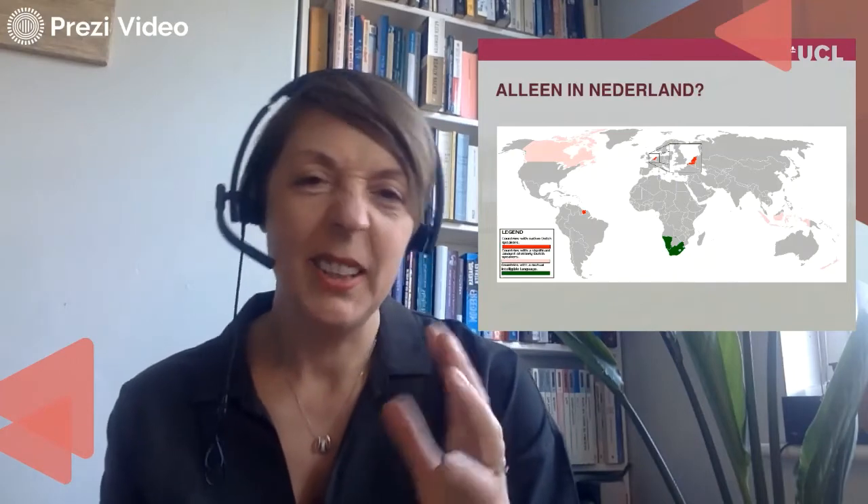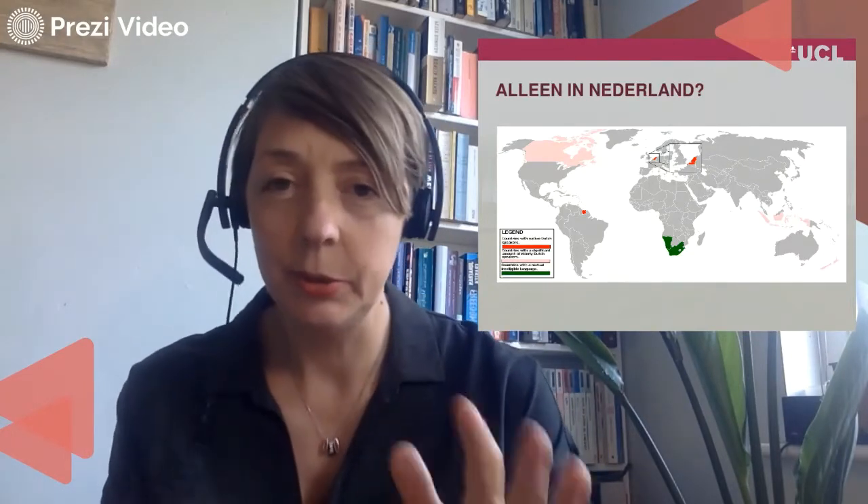How many people speak Dutch? Mostly when I ask people, they think it's probably a bit like Swedish — maybe eight million. No. In the Netherlands we have 16 million people. Let's assume they all speak Dutch. In Flanders there's about six million.